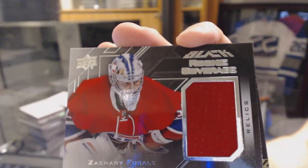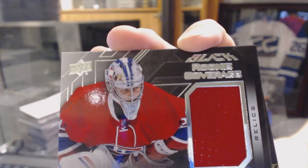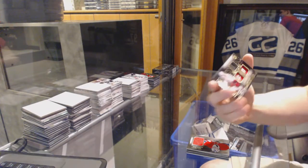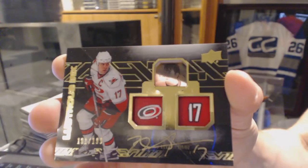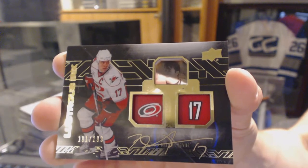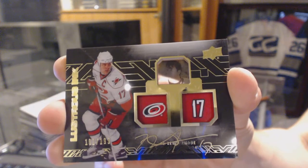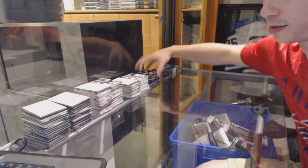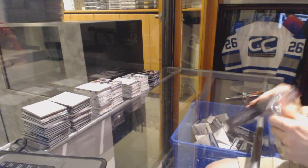We've got a signature rookie number 249 for the Pittsburgh Penguins, Sergey Plotnikov. Rookie coverage jersey for the Montreal Canadiens, Zach Bukali. And a Lustrous Ink autograph number 199 for the Carolina Hurricanes, Rod Brindamore. And on to box 4 to finish the case off.